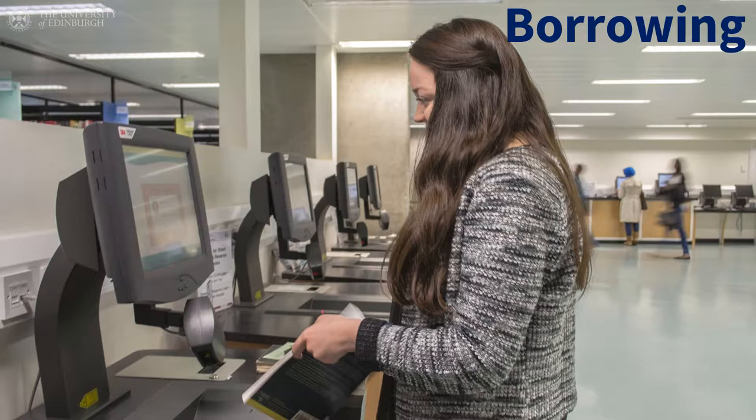The length of time you can borrow an item for depends on its loan period. There are three loan periods: reserve, three hours; short, one week; and standard, four weeks. The high use book area is on the ground floor of the main library, which is where reserve books are kept.